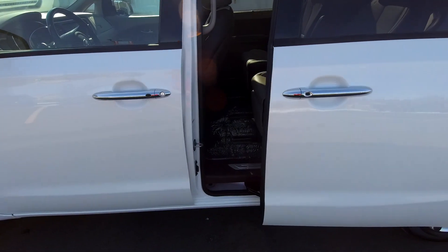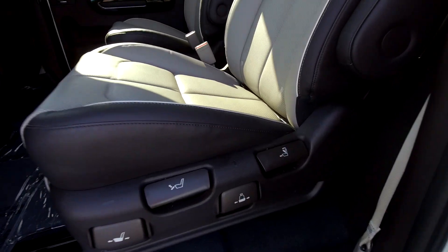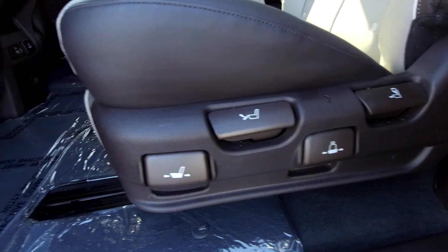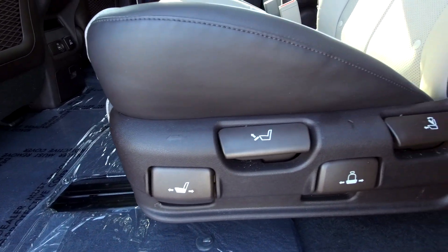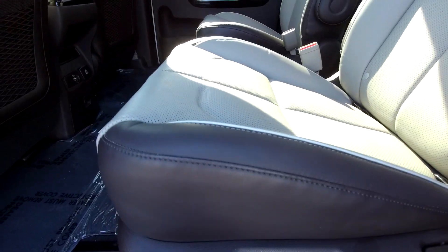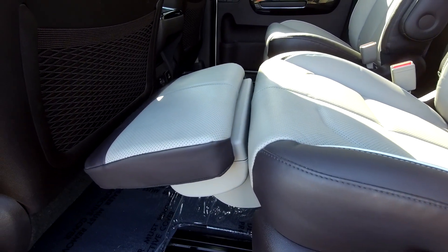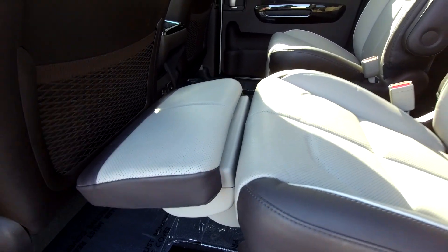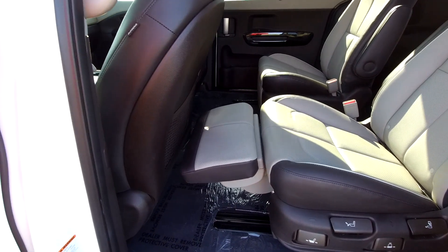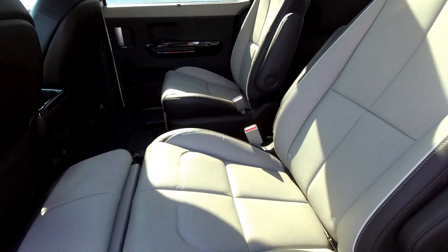Here are all the seat controls — you can move the seat forward and back, tilt it, and move it side to side. There's a cool little button right here: flip that up — hey, these are lazy boys! Your kids are going to love that on a long road trip. And of course you can slide it back to make it comfortable for an adult as well.